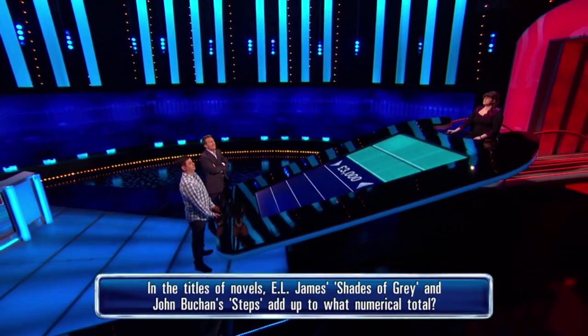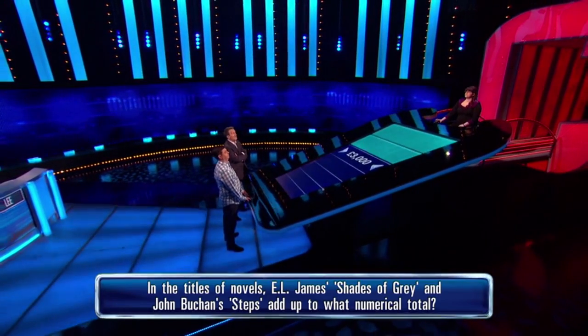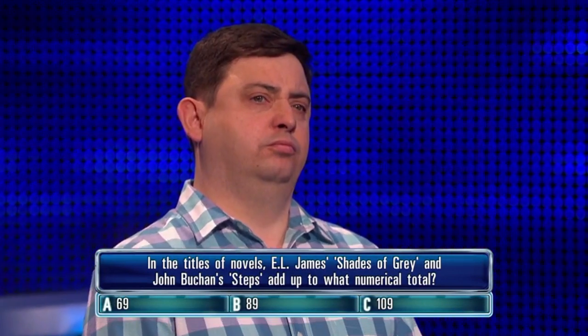In the titles of novels, E.L. James' Shades of Grey and John Buchan's Steps add up to what numerical total? A: 69, B: 89, C: 109.